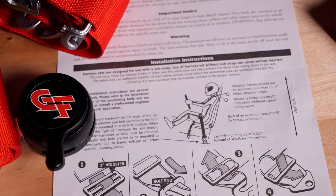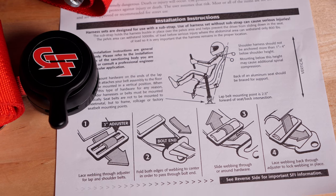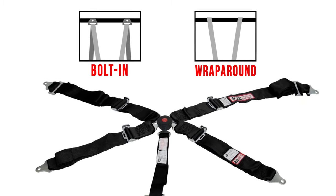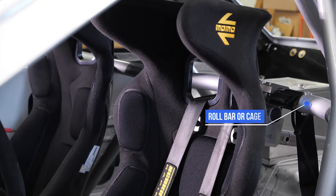Proper installation is critical. Follow the harness instructions and your rule book to the letter. Not only does this keep you in compliance with your race sanctioning body, it ensures the race harness will work properly to support your body. The geometry really matters — make sure you know exactly where each strap mounts. In the event of an impact, wrong strap geometry can cause spinal compression and a host of other serious issues. The two common installation types are bolt-in and wrap-around. Both typically require a roll cage or roll bar for proper installation. If installed in a vehicle without a cage, reinforcement plates should be welded to the floor to give the harness a rigid mounting point. Many racers prefer a wrap-around harness because proper mounting won't require you to alter your roll cage or roll bar.